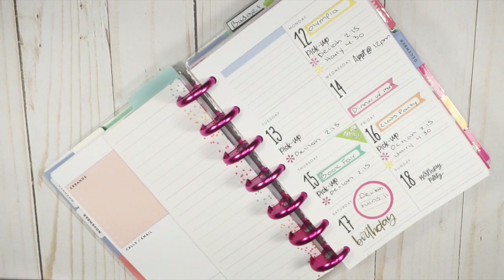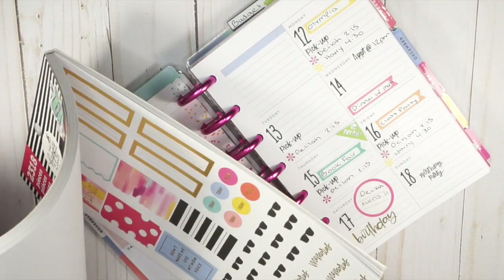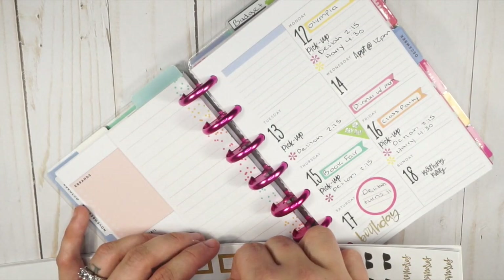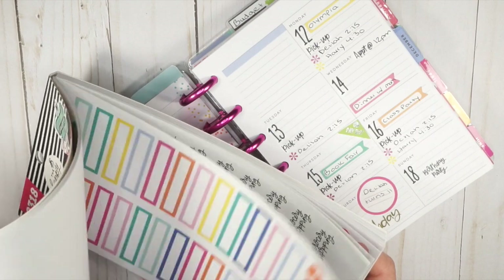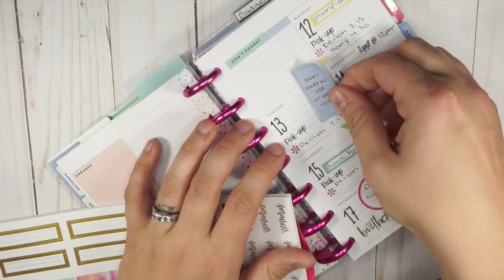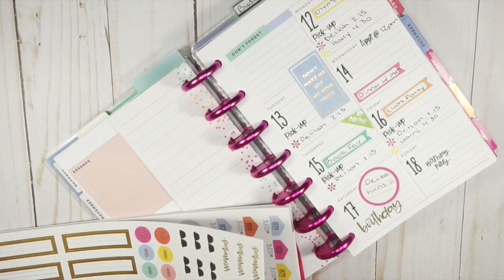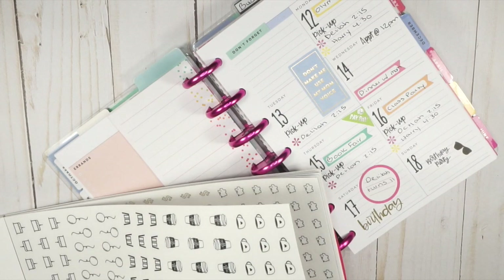I was gonna use this mini mom lifestyle book — I wonder if there's something I can put up there. They have 'meantime goals,' 'fitness,' 'don't forget.' I wish they had something that said 'meal planning' — that would be the absolute best. I think I might do something different. There are just so many possibilities. I'll do the 'don't forget' — that's a cute added spot. This week calls for 'don't make me use my mom voice' — it definitely just calls for it.